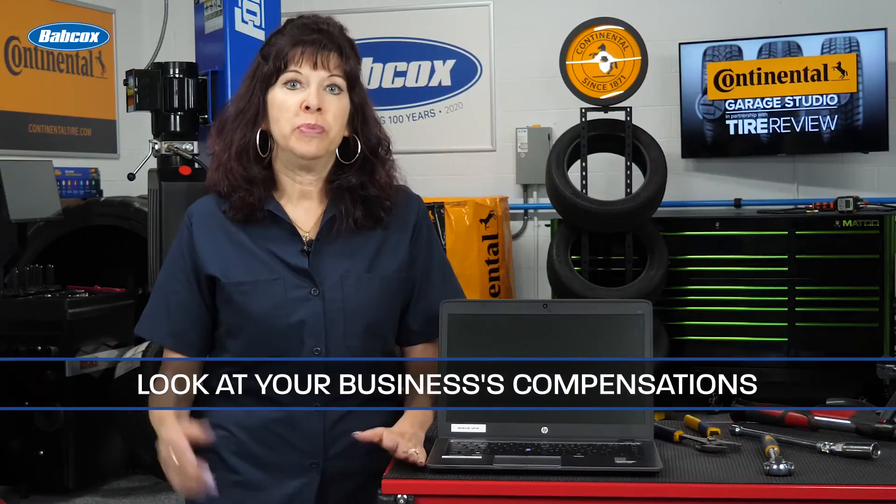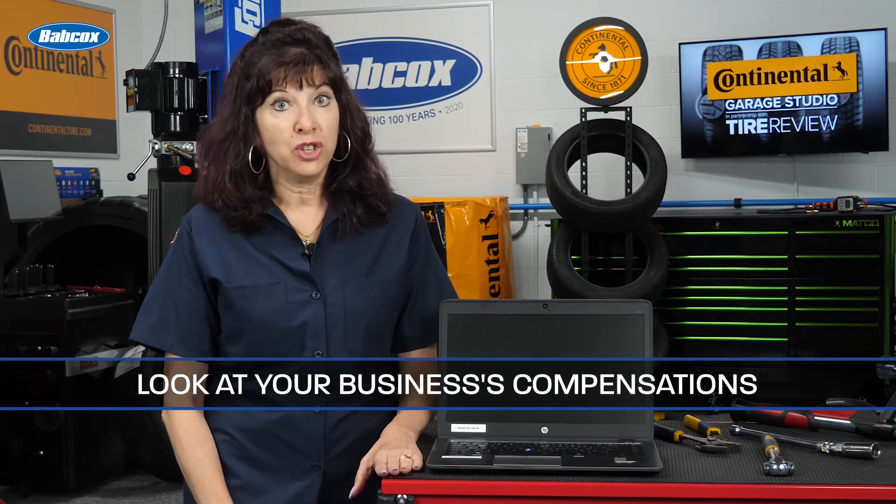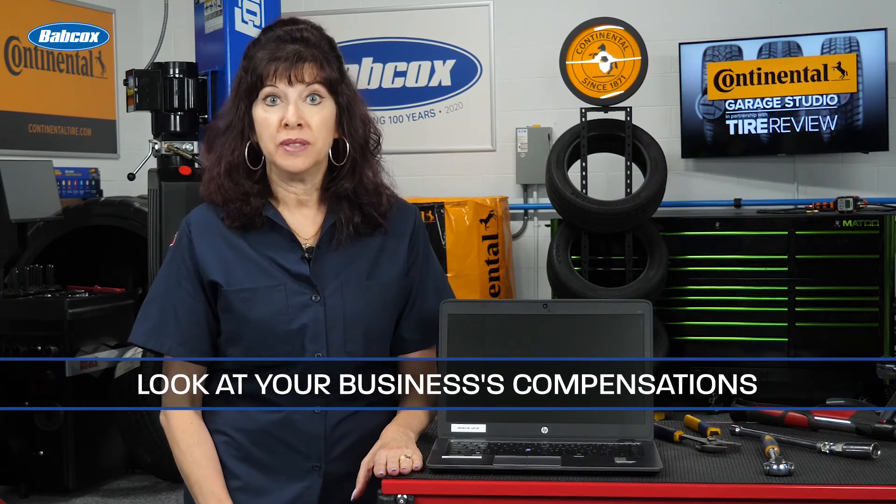Look at how your business is compensating your technicians as their certifications and experience grow. Paying for tools, training, and benefits can help offset lower salaries. A tool stipend can go a long way for a new technician.